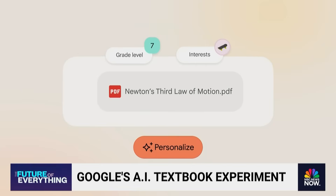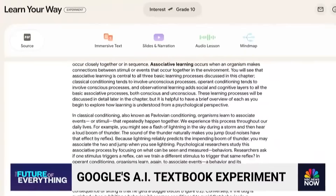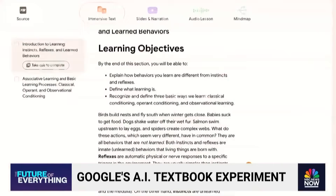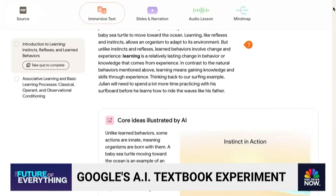First, students select their grade level. Next, they upload a PDF of the textbook they're learning from. Once uploaded, the text will look very familiar to anyone who's hit the books before — lots and lots of content, perhaps some bolded words. But with a click of a button, it takes that chapter and breaks it down into manageable chunks.